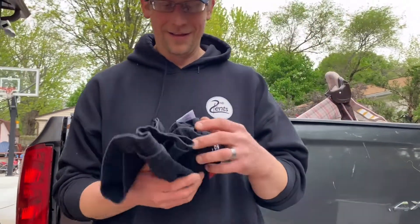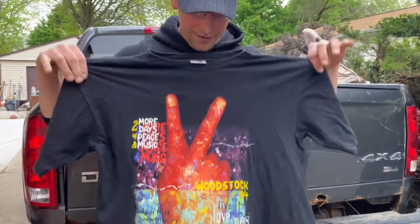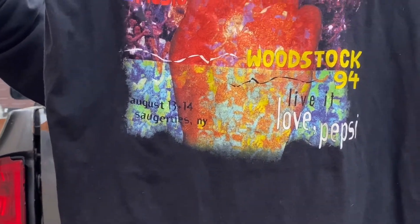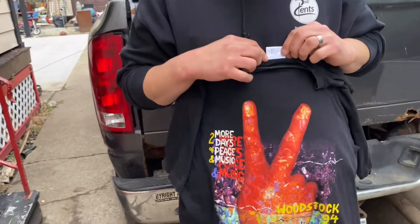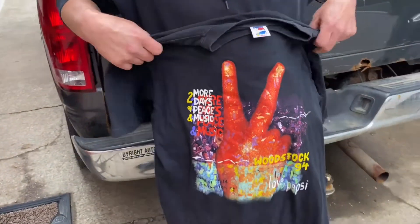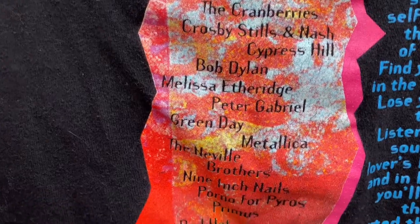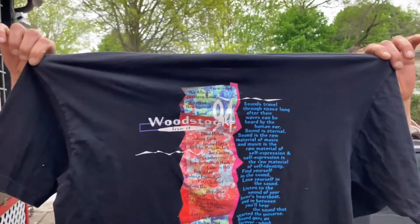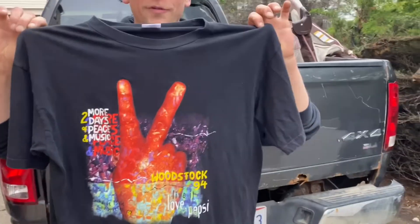Hey Storage Legends, I brought you a surprise today - no way! Is that a '94 Woodstock? Woodstock '94 in New York, August 13th. Extra large, hopefully your size. Look at the back - all the bands. You got Aerosmith, Johnny Cash, Red Hot Chili Peppers - are you kidding me? Rob, thank you. Wow, nice vintage tee, great condition.